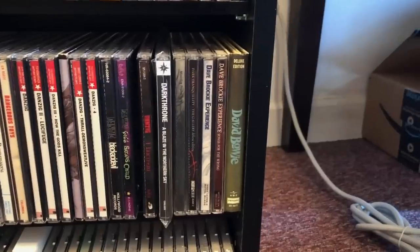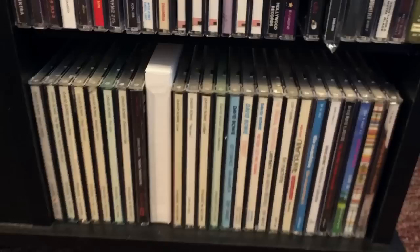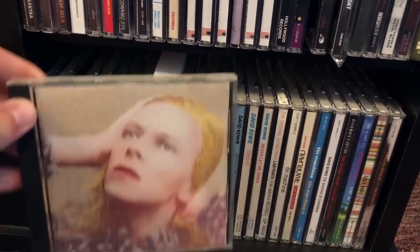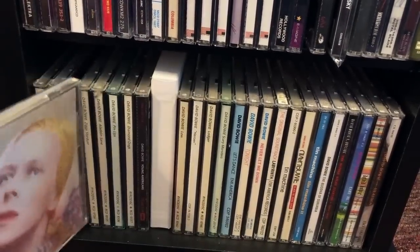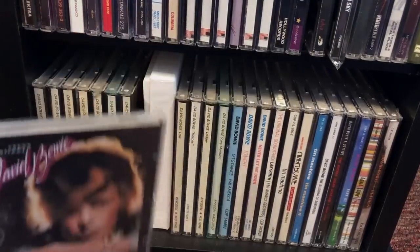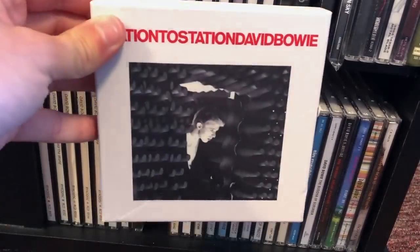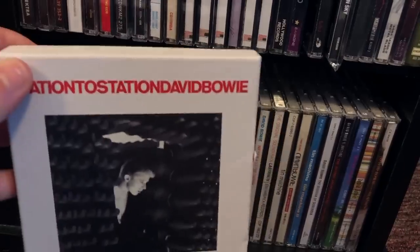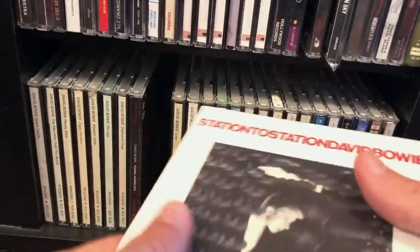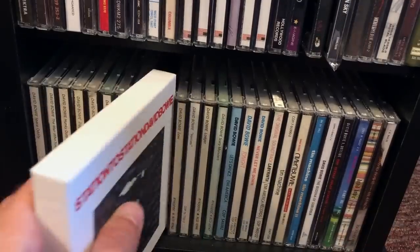Speaking of Dave, we've got pretty much every David Bowie album there ever was. Most of these are the Rykodisc versions that came out in the early 90s. Hunky Dory right here. Young Americans — this is the 2007 version with a 5.1 mix, sounds amazing. The 2010 version of Station to Station — again, sounds amazing, comes with a couple live discs. Original version of Let's Dance, because that was one of the first CDs ever pressed.